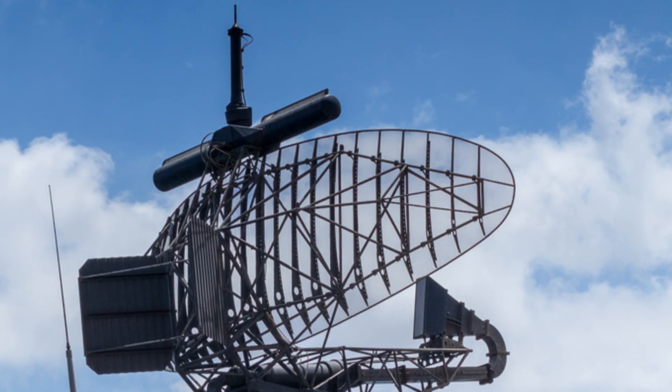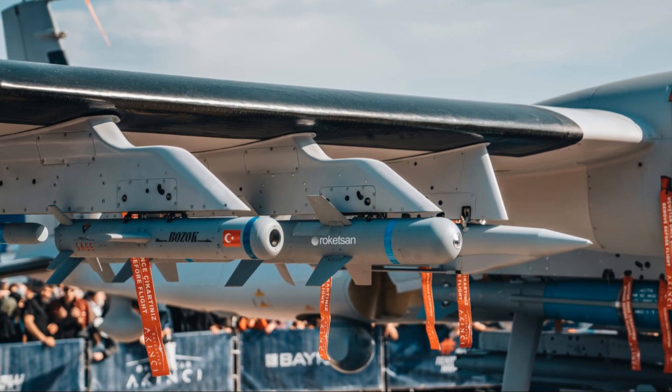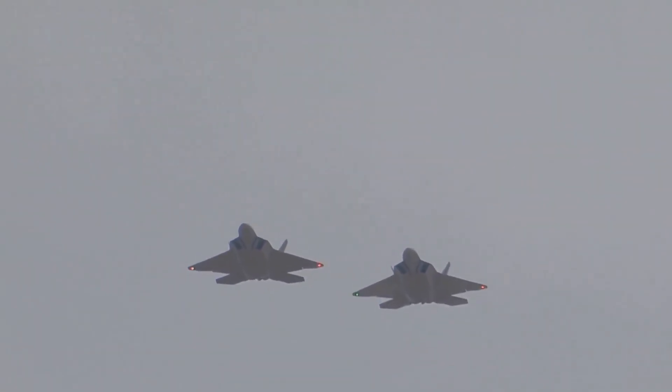Internal weapons bays keep its radar profile low until attack. The J-20's blend of stealth, electronic attack, and sensor fusion makes it a formidable adversary. That's why it opens our countdown.